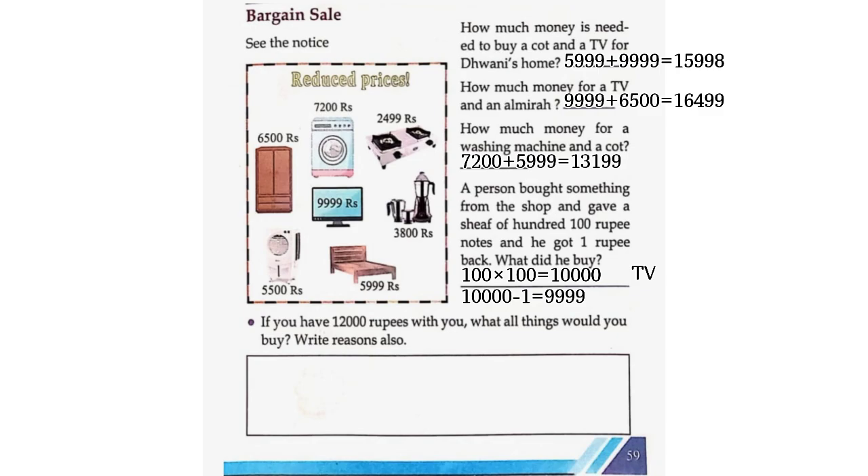If you have 12,000 rupees with you, what all things would you buy? Write reasons also. Here I will buy an Almara for 6,500 rupees, then a cooler for 5,500 rupees. When we add 6,500 plus 5,500, we get a total of 12,000 rupees.